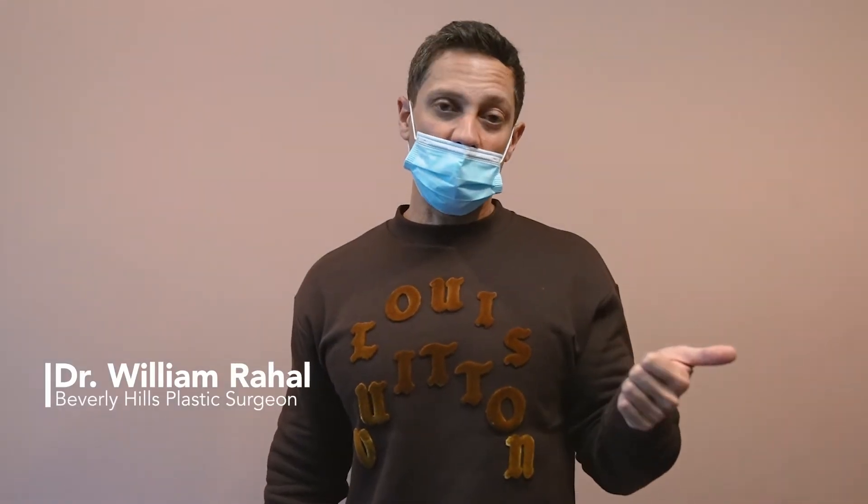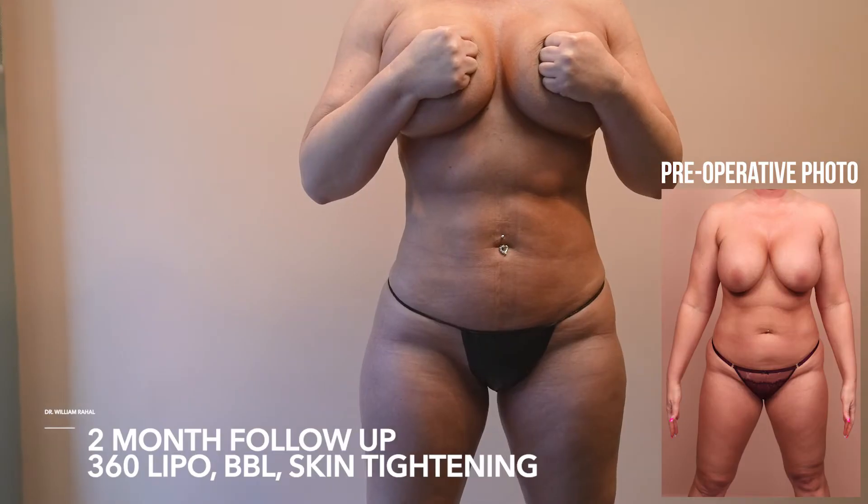We have a two-month follow-up. BMI 27, she's in her late 30s, no kids. We did our 360 fat transfer and skin tightening. She looks amazing — let's show you the results.